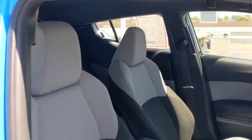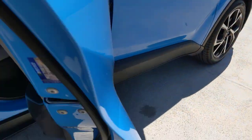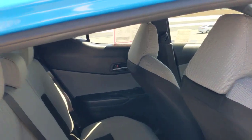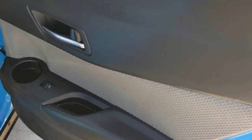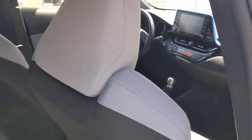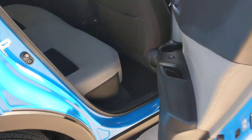The following are some of this vehicle's highlighted options: pre-collision system, backup camera, lane-keeping assist, adaptive cruise control, heated mirrors, multi-zone AC, Bluetooth connection, steering wheel audio controls, rear spoiler, and stability control.